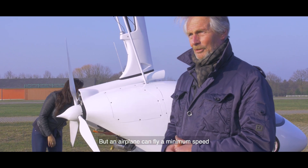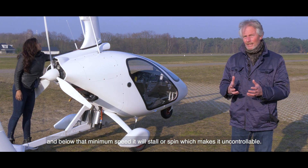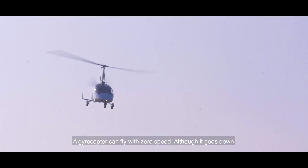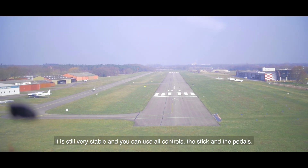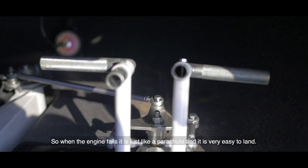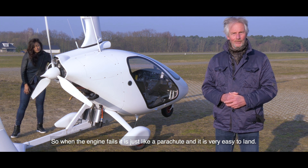An airplane can fly at minimum speed, and below that minimum speed it will stall or spin, which makes it uncontrollable. The gyrocopter can fly with zero speed — although it goes down, it's still very stable and you can use all controls: the stick and the pedals. So when the engine fails, it's just like a parachute and it's very easy to land.